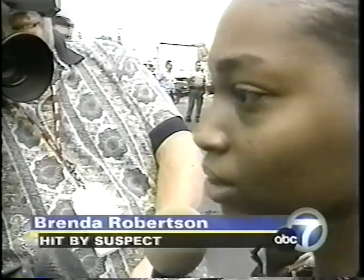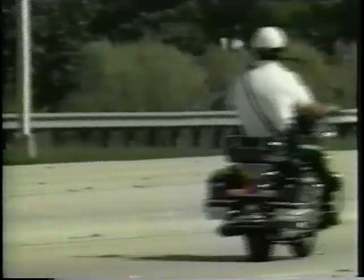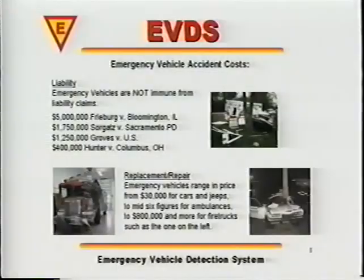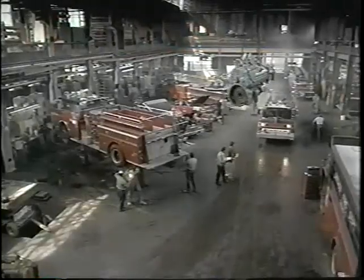I didn't hear the sirens until I got like in the middle of the road. Each year, there are an estimated 120,000 avoidable accidents involving emergency response teams and the driving public, resulting in 20,000 unnecessary deaths and injuries costing over $10 billion in liability claims, vehicle replacement and repair.